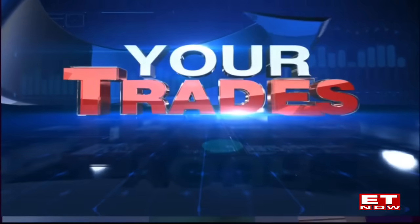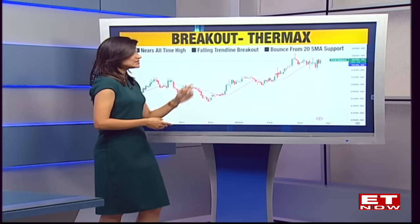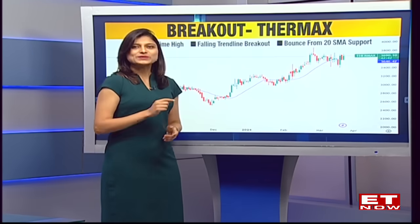Well, yes, two counters. Firstly, on the breakout side, let's have a look at Thermax because all the capital goods space was doing pretty well today and Thermax was seen to be nearing its all-time high levels, almost a 3% gain in a stock like Thermax today. And what was interesting to see is that the stock managed to break and move after making a falling trendline channel. It was also seen to be taking support exactly at a 20-day moving average and this move was supported by a long build-up. So this is the first counter that we wish to highlight on the breakout side.